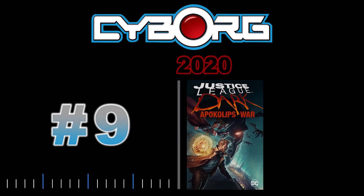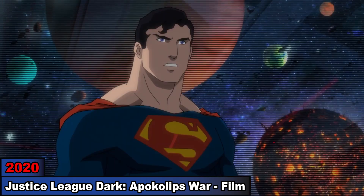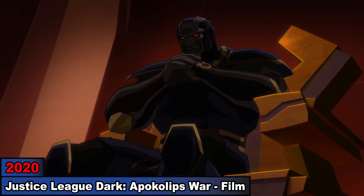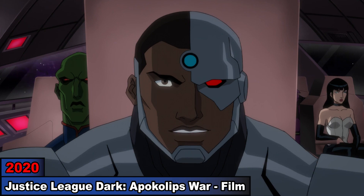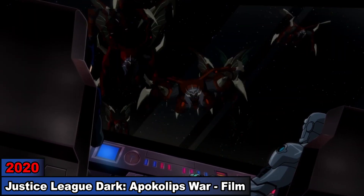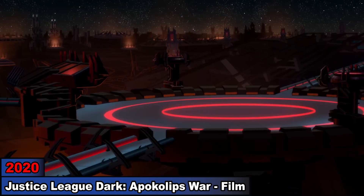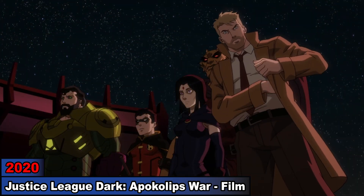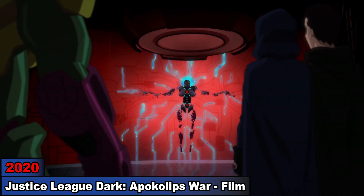9. Justice League Dark: Apokolips War. Now in the last film of the series, we find the league assembled when Superman plans an attack on Apokolips. However, after Darkseid sees their plan through Cyborg's eye, he prepares for their arrival. So when Cyborg booms the league there, they get ambushed and become slaves. When two years pass, Superman, Robin, Raven, Etrigan, and Constantine infiltrate Apokolips to stop Darkseid, where they find Cyborg fused into the planet.